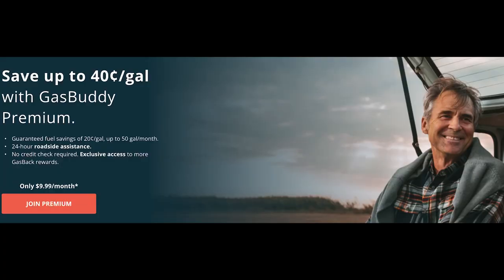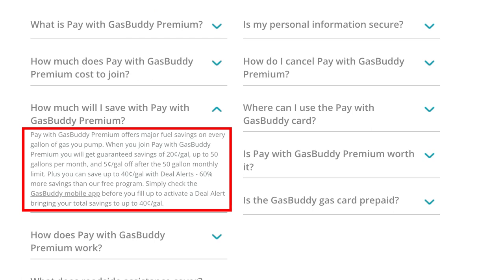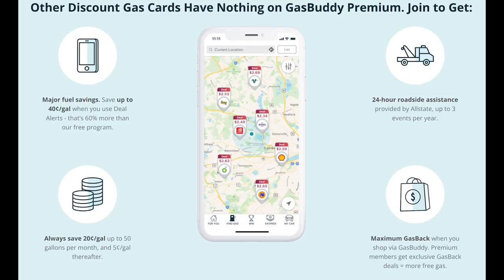Finally, while I only have experience with the free version of Pay With Gas Buddy, there's also a premium version available for a monthly or annual fee. For those seeking more from Pay With Gas Buddy, there's a premium paid version that currently costs $9.99 a month or $99 a year upfront. With premium, users save a base of $0.20 per gallon, with premium Deal Alerts going as high as $0.40 per gallon. Premium also includes roadside assistance provided by Allstate on up to 3 events per year among other benefits, making this a potential option for those who drive and fill up frequently.